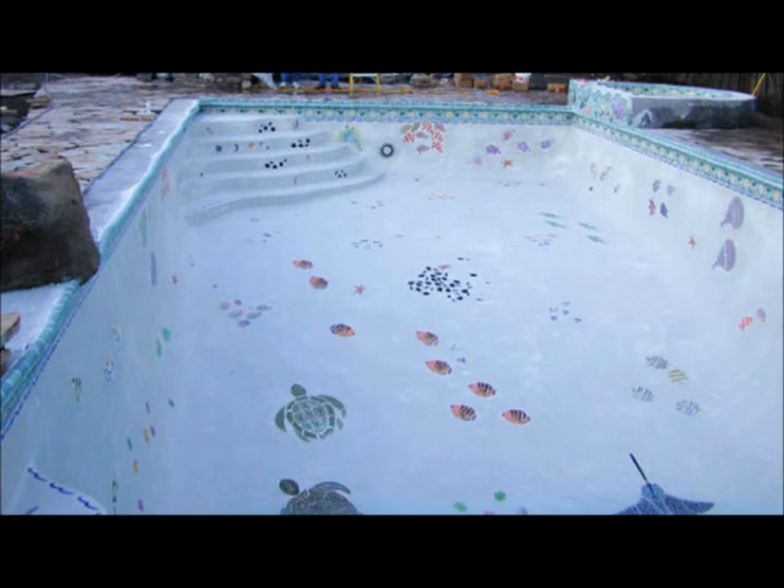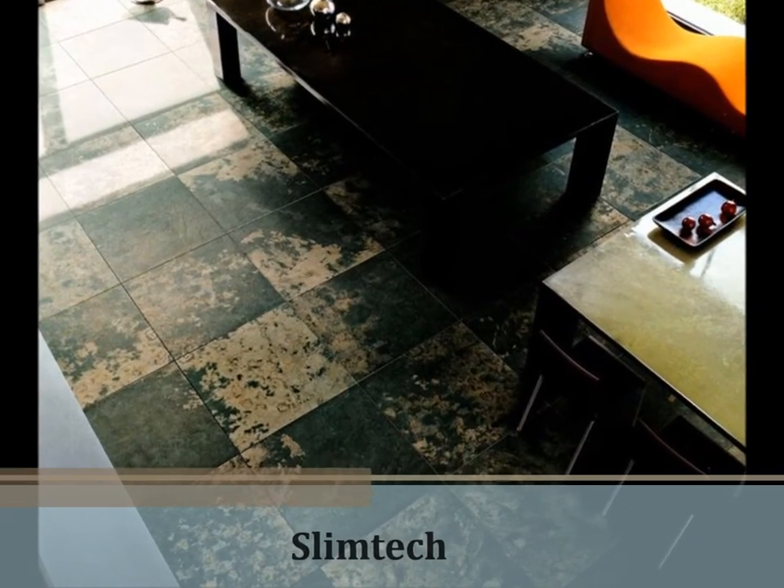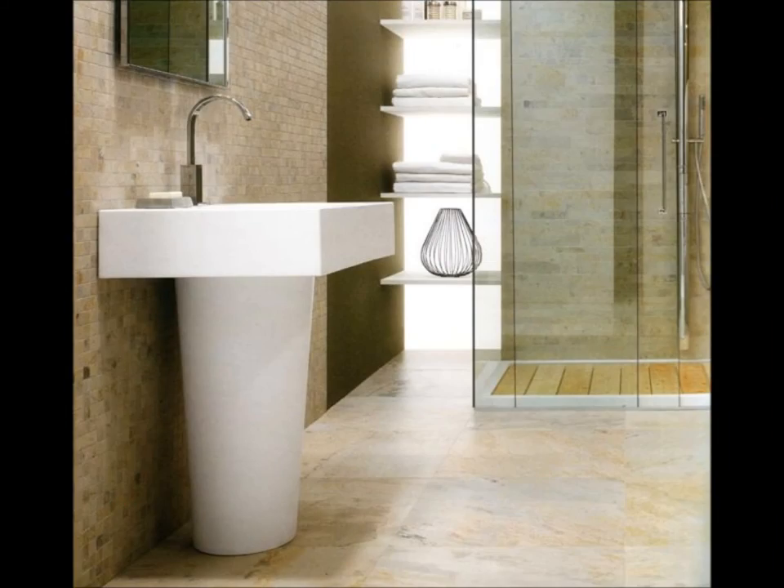Handcrafted ceramic tiles for indoor and outdoor applications, and unique individual tiles such as animals, flowers, and food. And tile that is slim, yet still extremely durable, meant for covering existing tile, fast and easy.